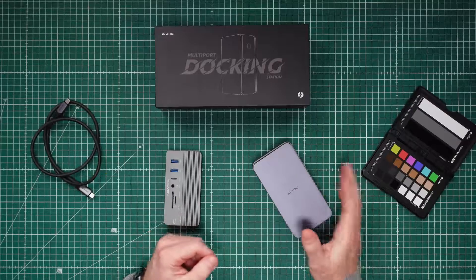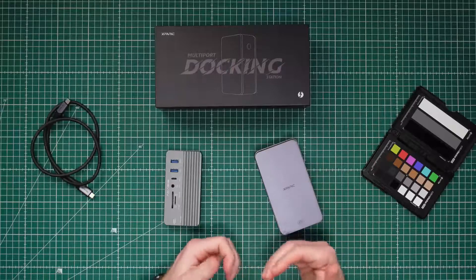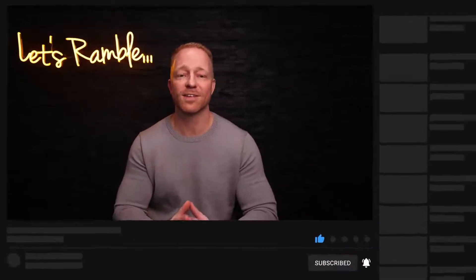So guys, as you can see, this thing really has it all. You can hook up pretty much anything to your single-port M1 iPad Pro and use it as a full-blown workstation. And again, I'm using it with my iPad Pro, but I'm currently waiting for my new M1 Max MacBook Pro to arrive any day now. You can be sure that I'll be putting this thing through its paces and testing every single feature. So if you're interested in that, be sure to subscribe and hit the bell. If the video was useful to you, please give me a like — it really does help the channel. Thank you so much for watching and see you in the next one.